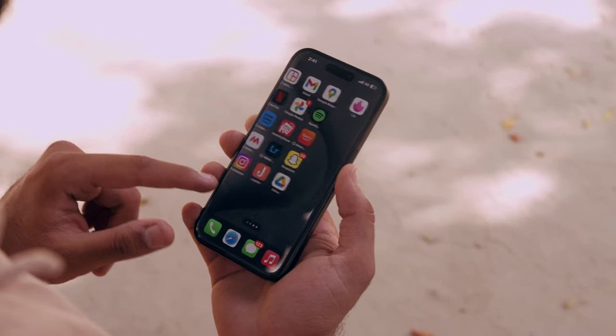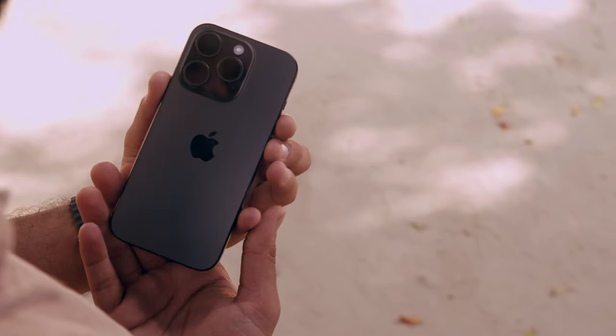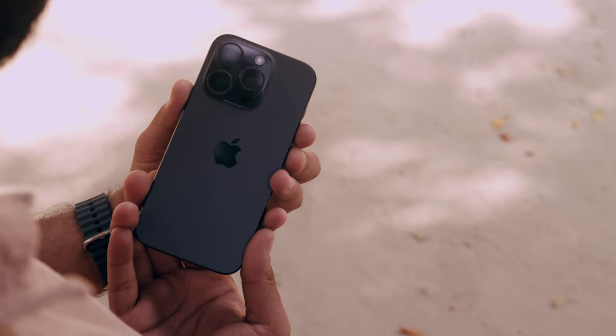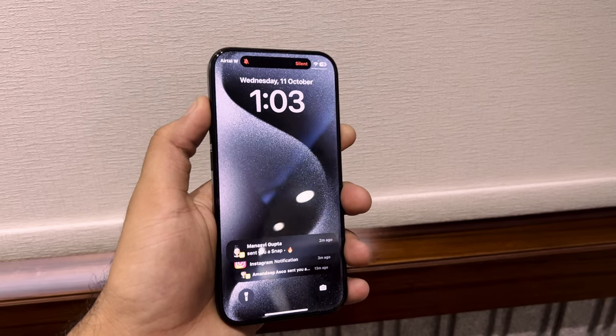Regarding battery life, I'm consistently getting around 12 hours of usage. I charge my phone to 80% and leave for college at 8am, and it lasts until around 7 to 7:30 in the evening. The inclusion of the USB-C port has significantly reduced charging times, taking approximately 35 minutes to charge from 0 to 80%.